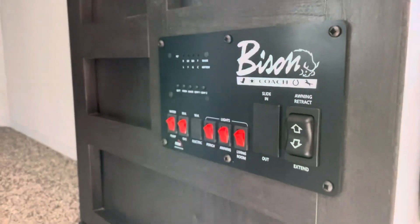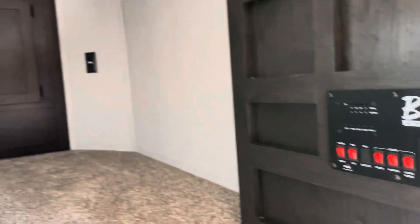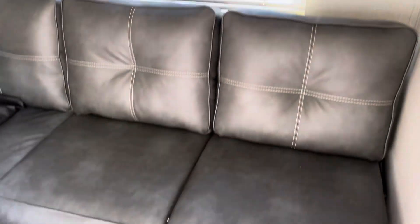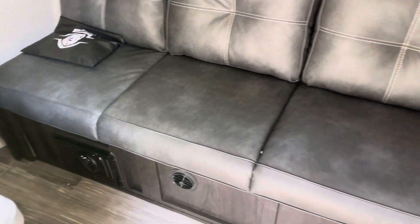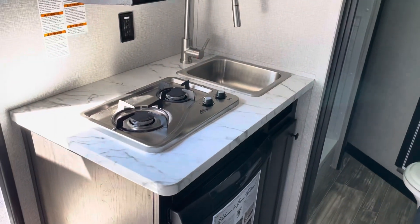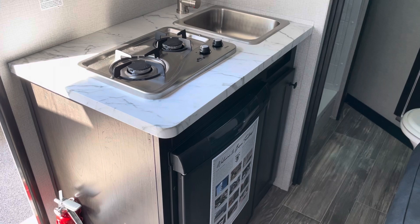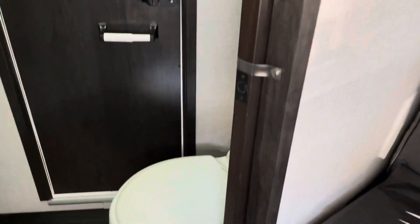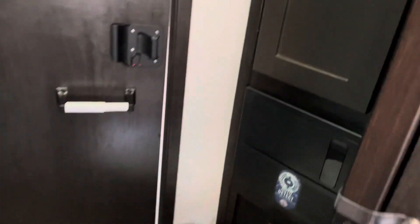Gas furnace, roof air, control panel, and charging points up there in the bed area — your USBs. Nice sofa that makes a bed, lots of cabinets. Kitchen has a refrigerator, sink, and microwave — all this in a six-footer. And then we have a toilet and closet space.